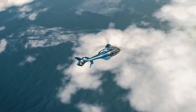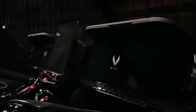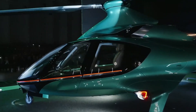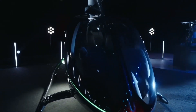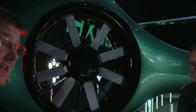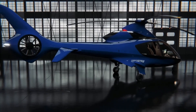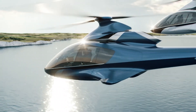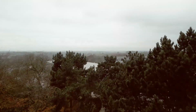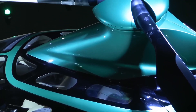The Hill HX-50 is a luxury five-seat turbine-powered helicopter designed for performance and comfort. It features a composite structure for a lightweight and durable build, optimized for safety and efficiency. Powered by a GT-50 engine delivering 500 horsepower for emergencies, 440 horsepower for takeoff, and 400 horsepower for continuous power, the engine is controlled by the Hill FADEC system for rapid startup, shutdown, and precise power management.